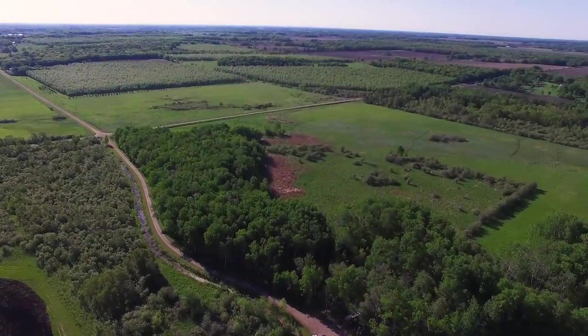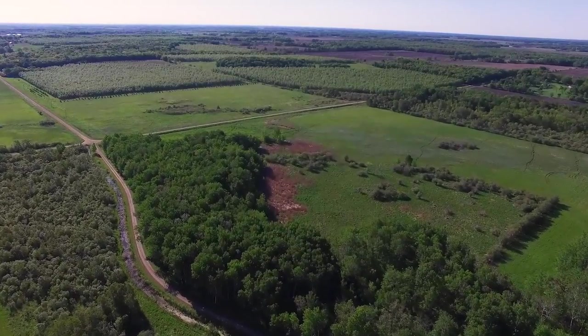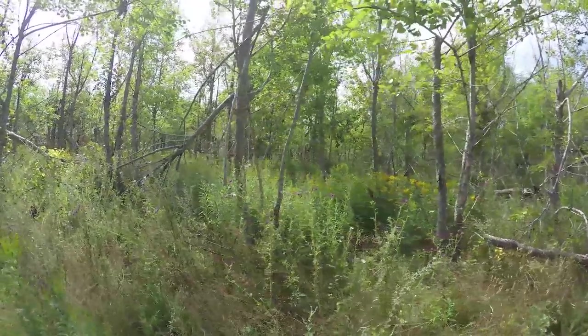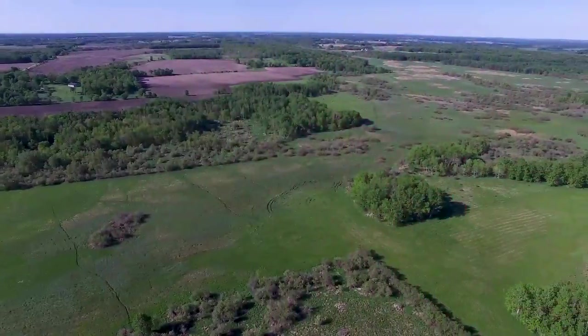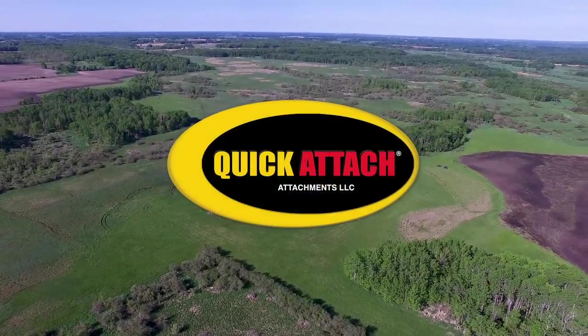And Dr. James Kroll conducts a landscape analysis of this season's deer factory. Deer are no different from people — they have a landscape and the elements that they like. All of this and more on North American Whitetail, presented by Quick Attach.